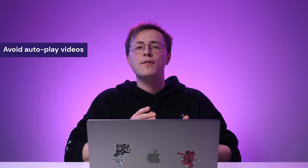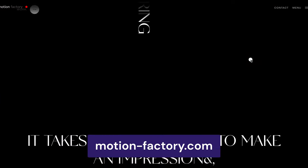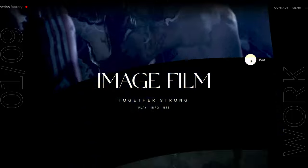In that case, I suggest avoiding autoplay videos. On this agency's website, for example, visitors have to scroll first and click the thumbnail to see the video.